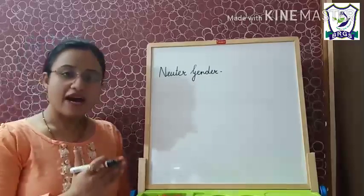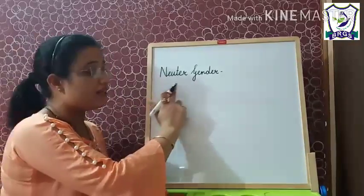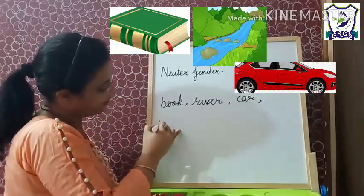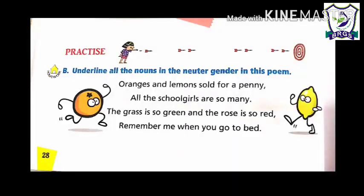Now, neuter gender. Nouns that are neither in the masculine gender nor in the feminine gender — those are the nouns in the neuter gender. Like book, river, car, pencil, apple. These are nouns in the neuter gender. Now, underline all the nouns in the neuter gender in this poem. Read this poem and underline the nouns in the neuter gender. This is your homework.